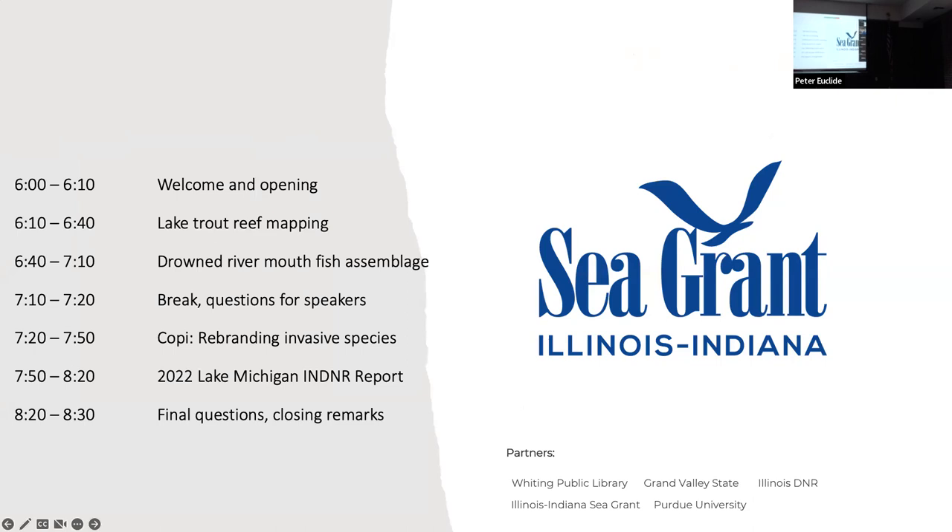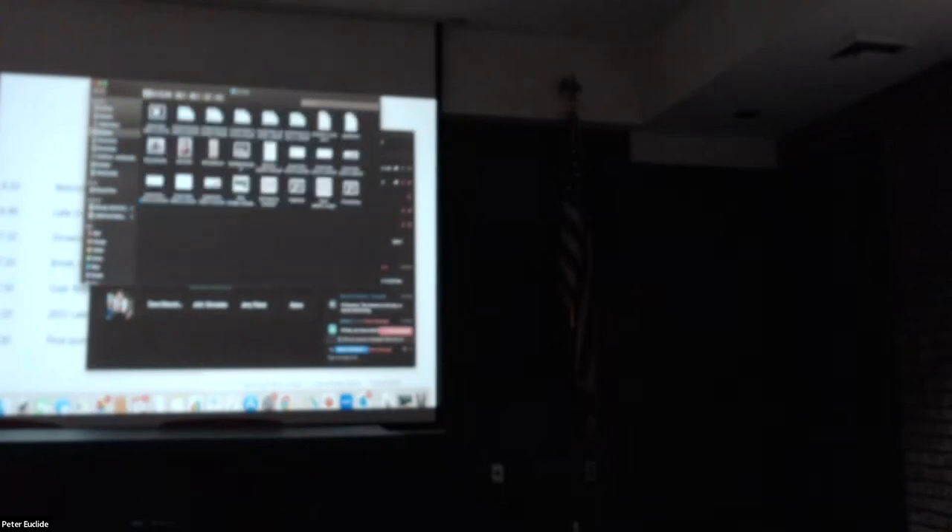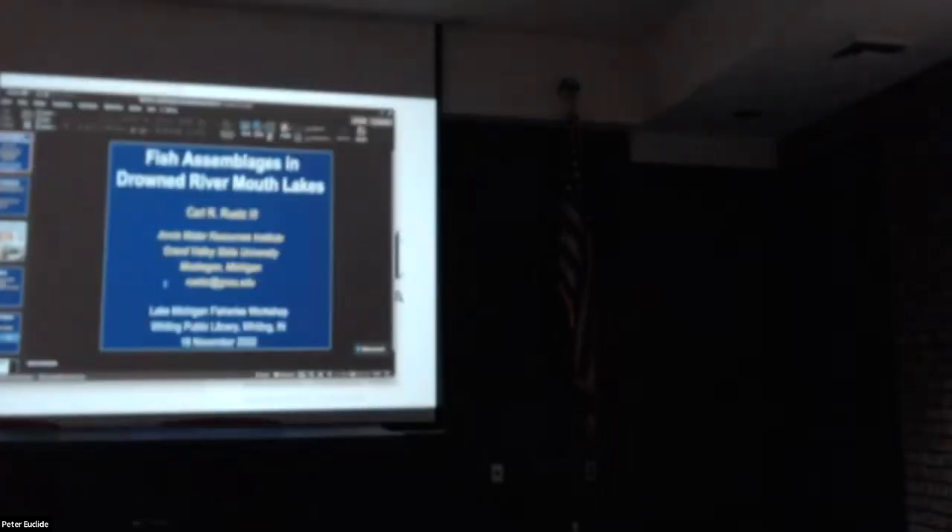Q: Are lake trout that are closer to shore spawning there or just feeding? A: We don't know for sure, but lake trout do get picked up very close to shore this time of year. Most study has focused on the ones using deep offshore habitats at spawning time. We're somewhat skeptical about the success of near-shore spawning just because of the turbulence from fall storms — that wave action makes us skeptical those eggs would be as successful.